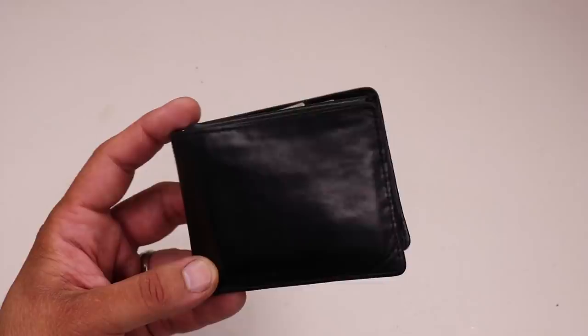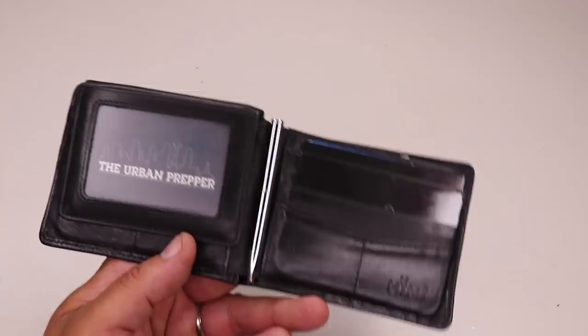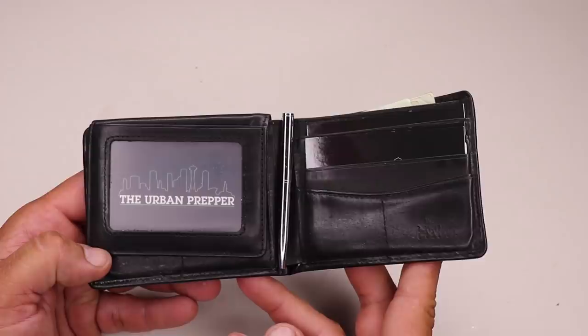The next core EDC item is a wallet. This is the HIMI genuine leather RFID blocking bifold wallet. I haven't made the switch to an ultra-thin wallet, so I'm still using a leather bifold with RFID blocking capabilities. This one blocks at a frequency range of 13.56 megahertz, which is common for newer credit cards, ID cards, and driver's licenses. In addition to typical wallet items, I store some additional prepper-specific items in my wallet.